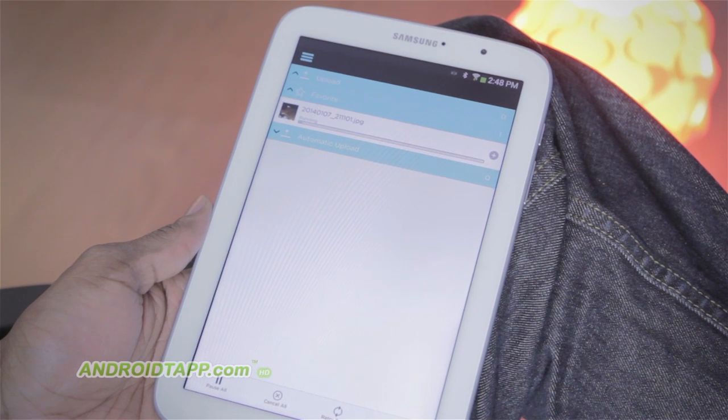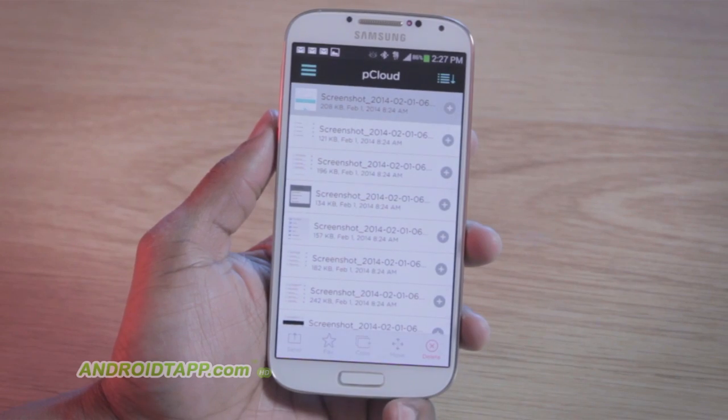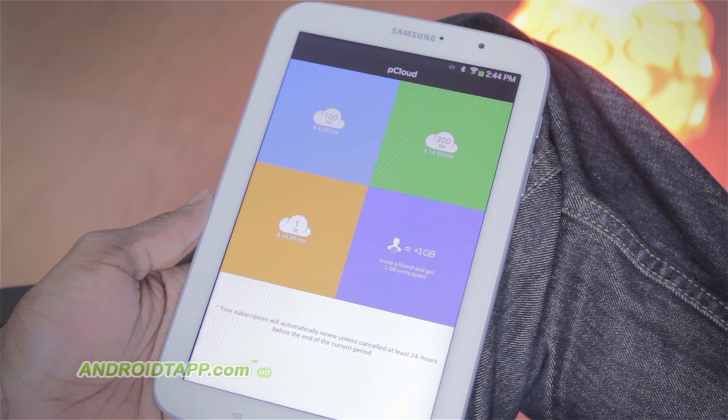Although I haven't tried it, pCloud claims there are no file size limits on uploads. If you do require more space, you can opt for a subscription pCloud Pro account of 100 or 300 gigabytes, or even up to a 1 terabyte plan.